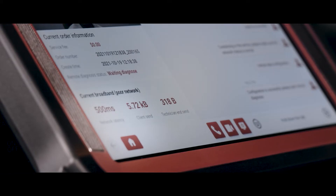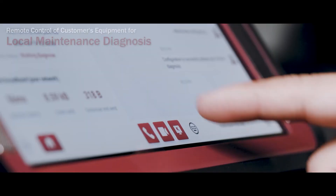Sorry, your network latency issue affected the remote service. Next, I will switch the remote control for you.